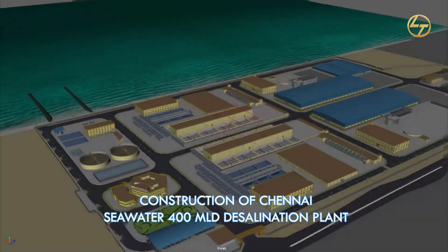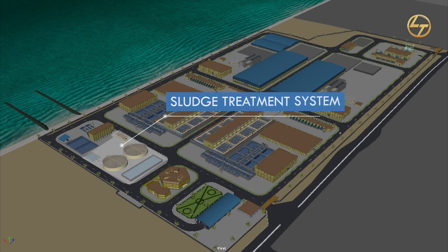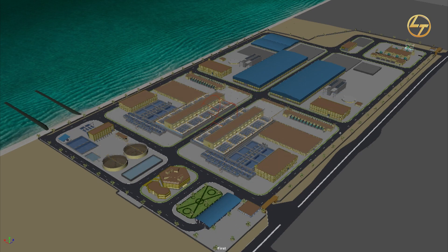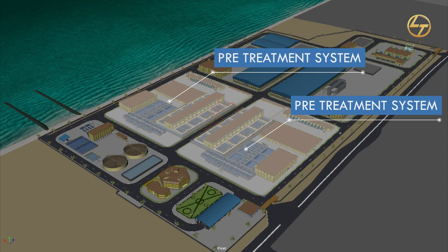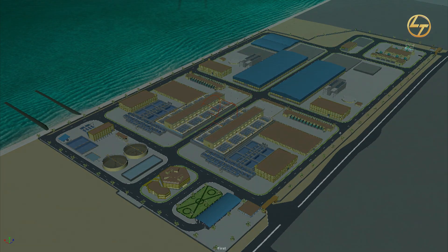This project involves the construction of an intake of 1052 MLD and outfall structure of 640 MLD, a pre-treatment system followed by SWRO desalination, remineralization, and a sludge treatment system.